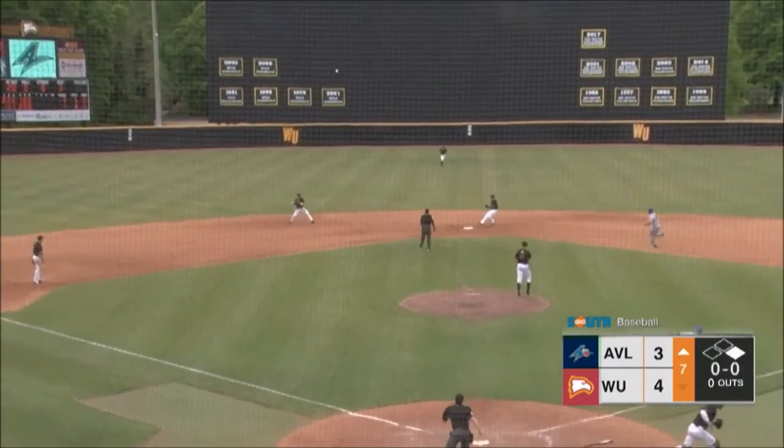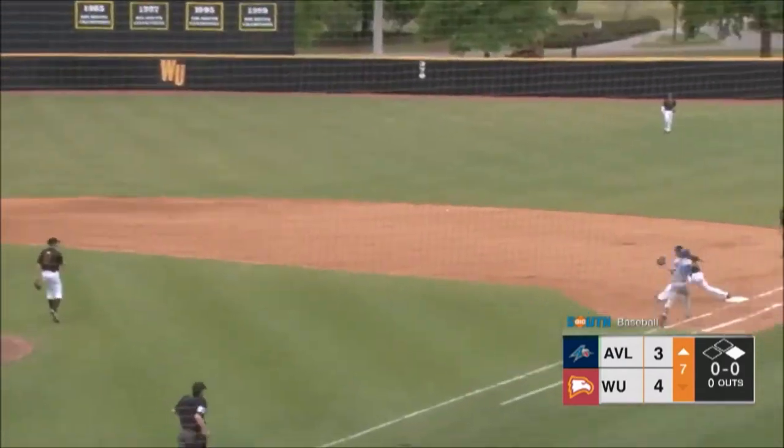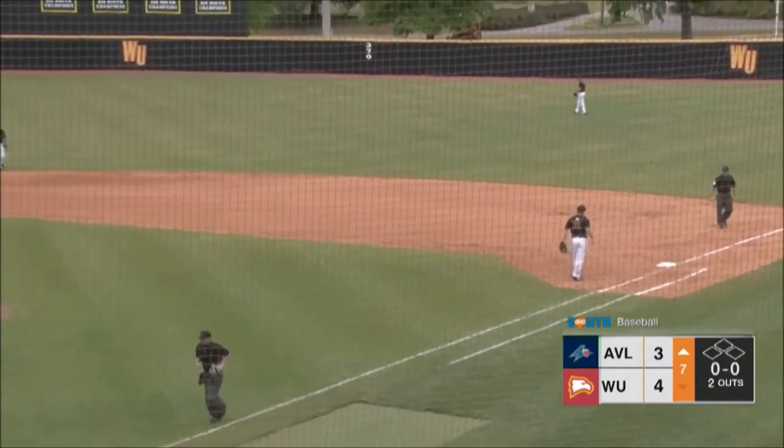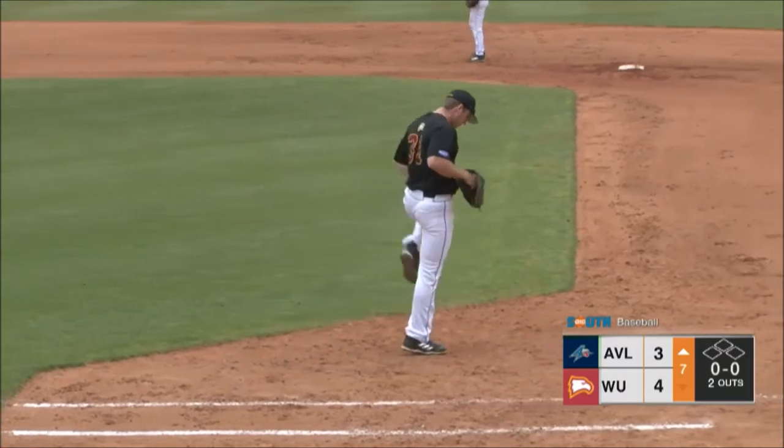And Siricchio straight to the shortstop — tosses to second, now back to first, they're in time for a double play. Turn two. Winthrop defense, two gone, top seven.